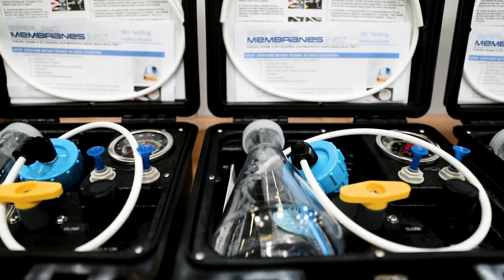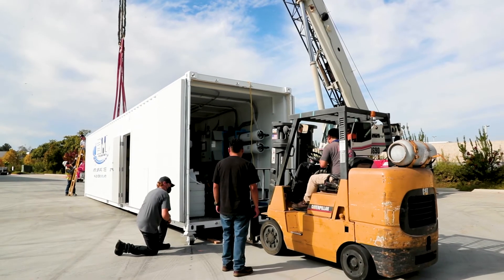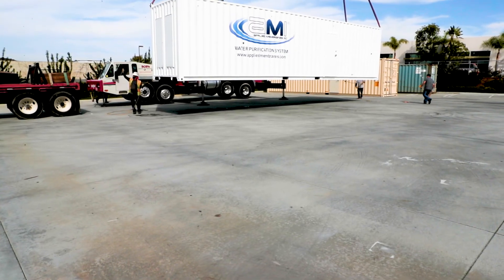Applied Membranes is dedicated to providing quality membranes and membrane water treatment systems that are in stock and available for immediate shipment, made in the USA.